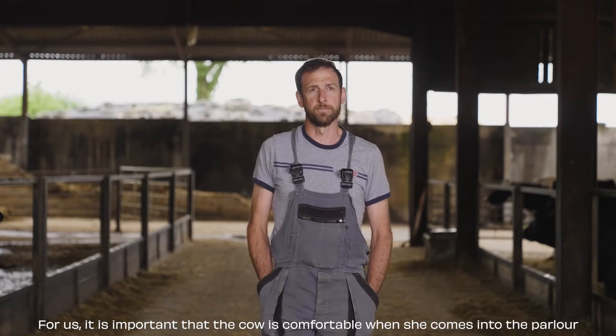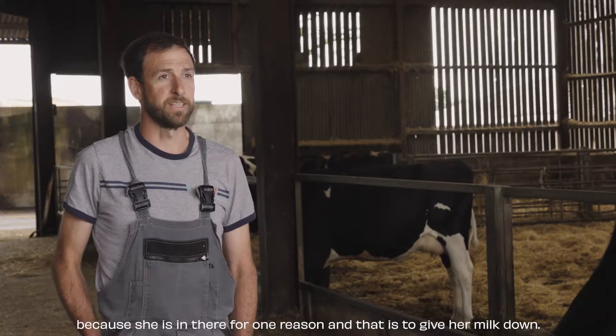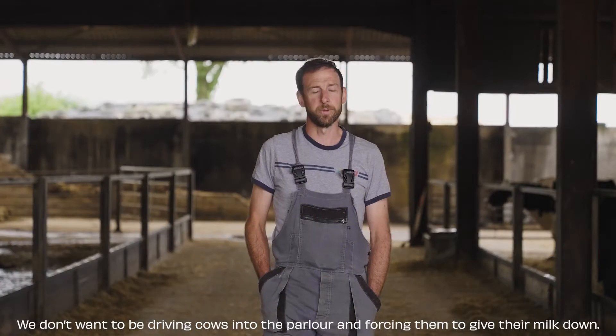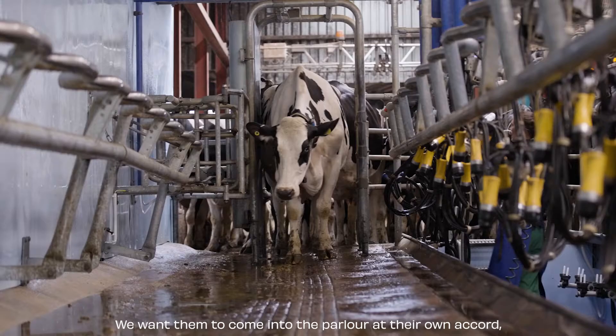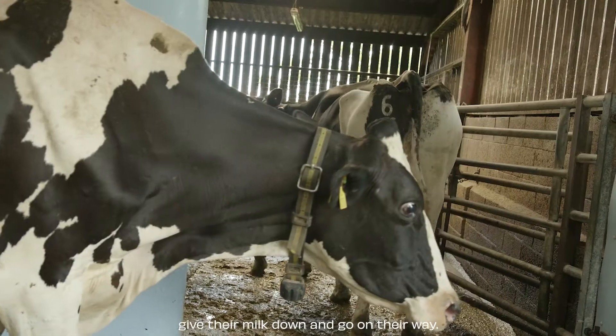For us, it's important that the cow is comfortable when she comes into the parlour, because she's in there for one reason — to give her milk down. We don't want to be driving cows into the parlour and forcing them to give their milk down. We want them to come in of their own accord, give their milk down, and go on their way.